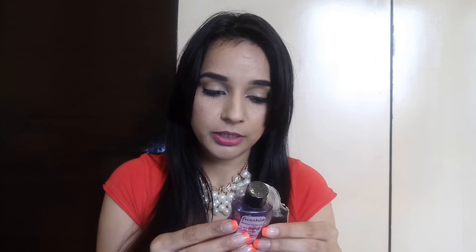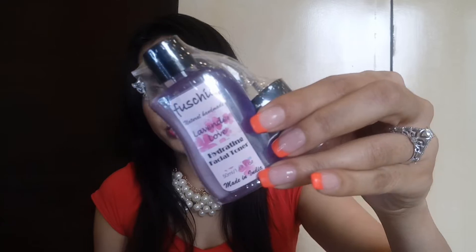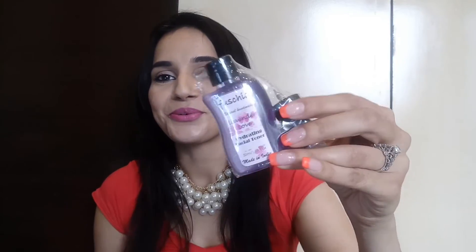The next one is by Fuchsia — a really nice brand. It's paraben free, sulfate free, SLS free, natural, and all the products are handmade, so Fuchsia is one of my favorite brands. This one is a facial toner with a pump, in lavender fragrance — one of my favorite fragrances. The quantity is 50 ml and the price is 250 rupees.